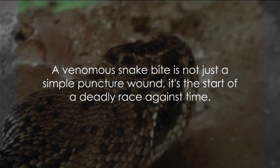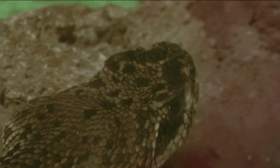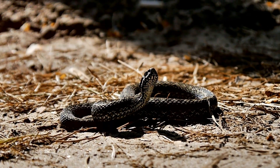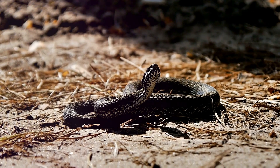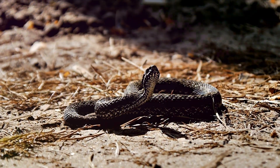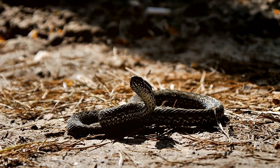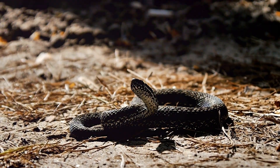So the next time you imagine a venomous snake bite, don't just think of it as a simple puncture wound. Instead, picture it as the start of a deadly race against time — a race where the stakes are life and death, and every second counts.